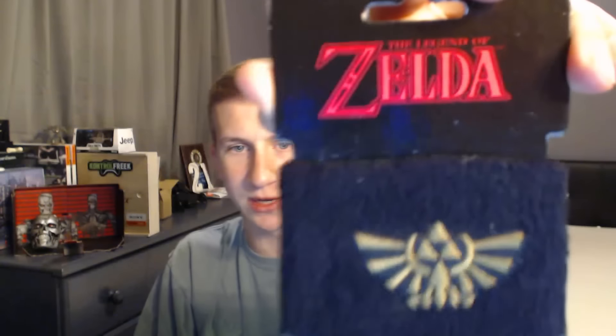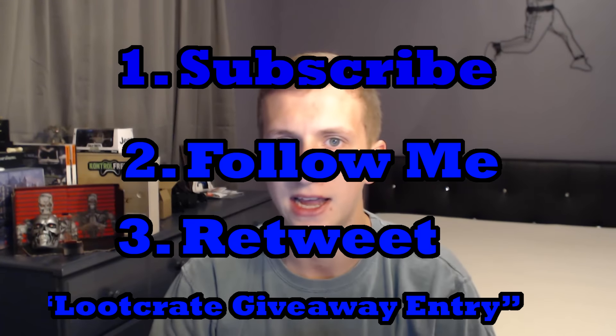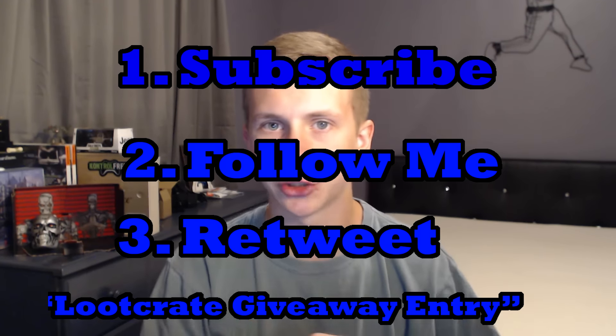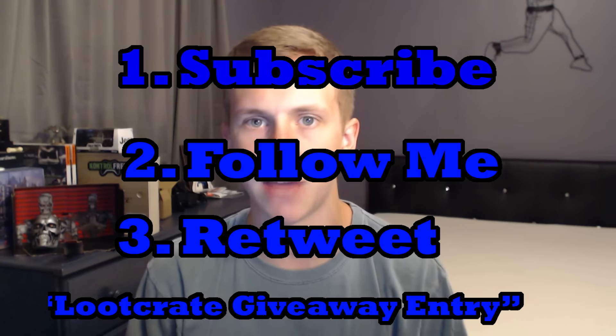The items I'm giving away are the Wonder Woman poster and the Legend of Zelda wristband — both in the same pack for whoever wins. Here's all you have to do to enter: follow me on Twitter — link is right in the description — and retweet my tweet that says something like 'loot crate giveaway entry, retweet for a chance to win.' Then subscribe to my YouTube channel if you haven't already. Leave a like if you enjoyed this and I'll see you guys next time — thanks for stopping by.